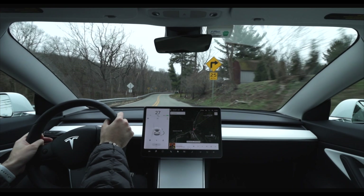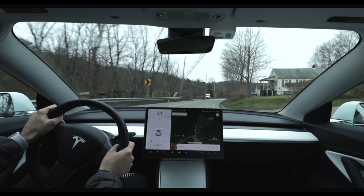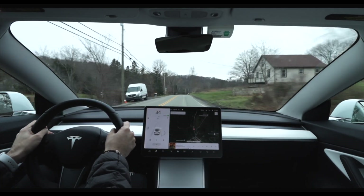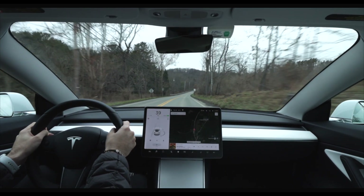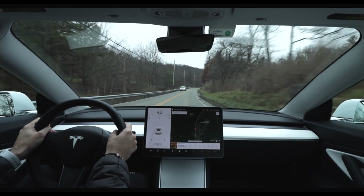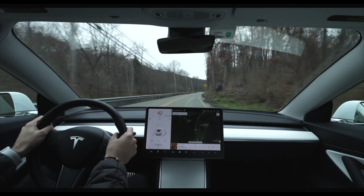Hello everyone and welcome back to Kilowatt Auto. In today's video I want to evaluate autopilot on my usual back road course to see if the gains being made with the full self-driving beta are translating into improvements with regular autopilot. My car is currently running software version 2020.44.25 and it is equipped with full self-driving, however I have not been lucky enough to get the full self-driving beta, and will be utilizing standard autopilot and auto steer in today's video.